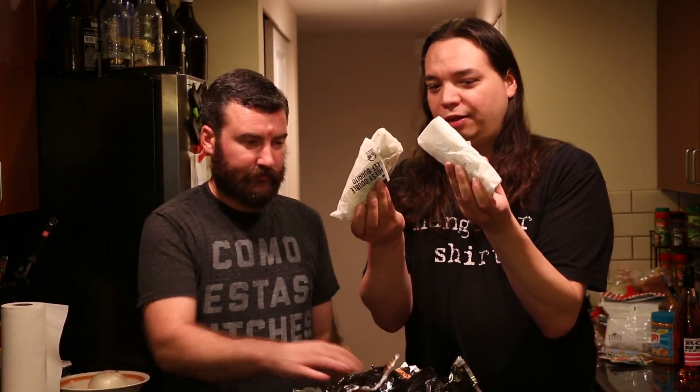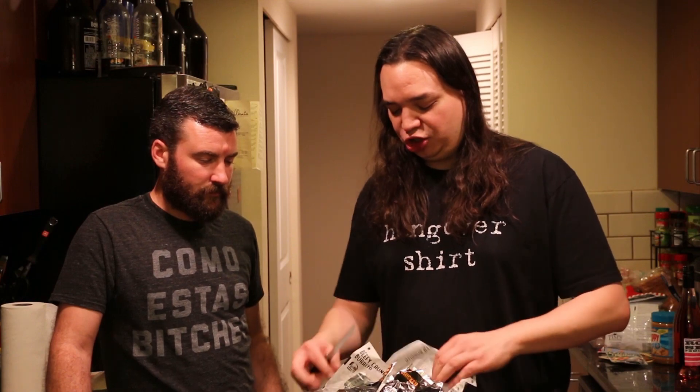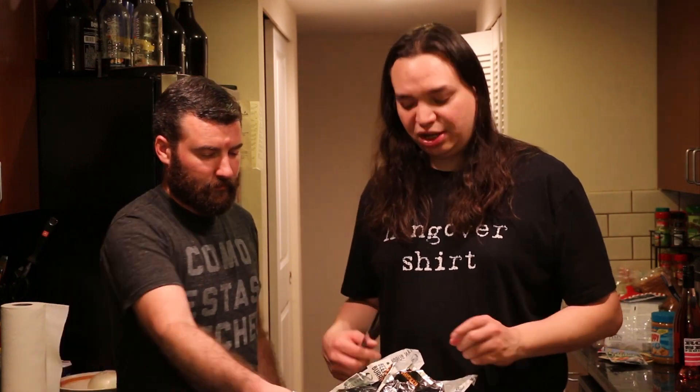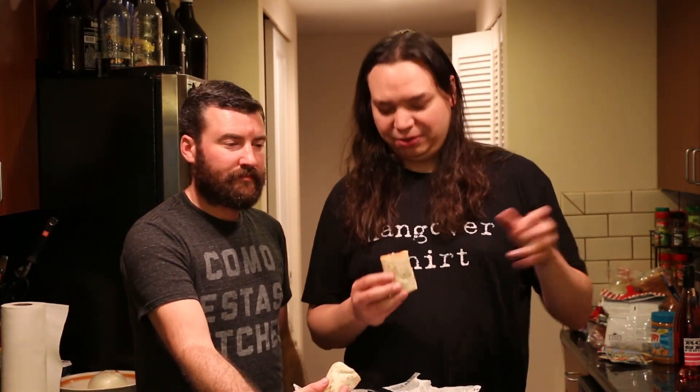To start out with, we're trying the return of the beefy crunch and the cheesy beefy crunch. Let's start with the normal beefy crunch. Now I'm not generally a fan of putting chips inside burritos. Like the chips — all the color in there — is just kind of seeping out to all the other ingredients.